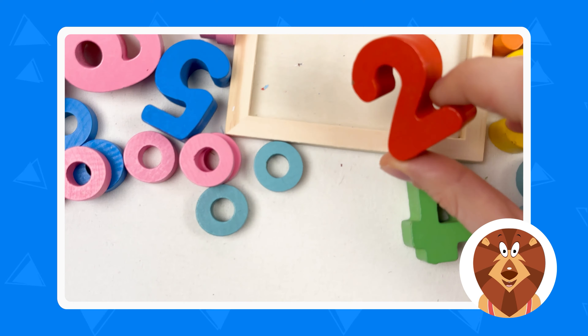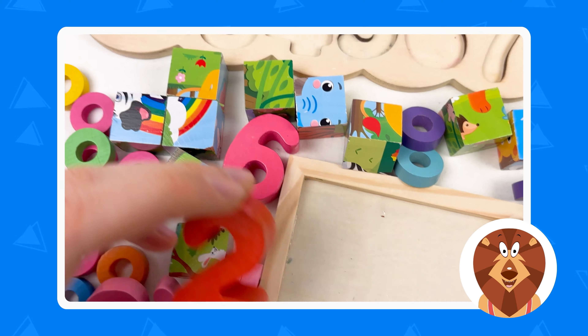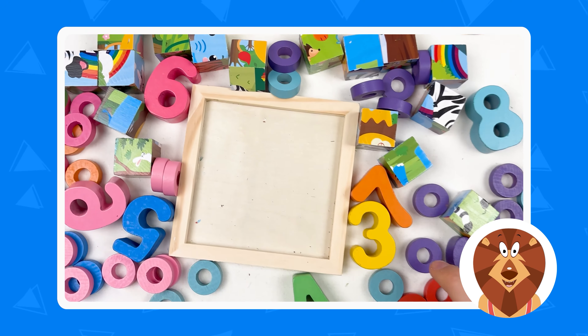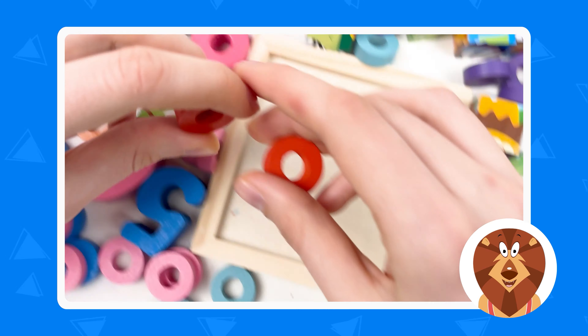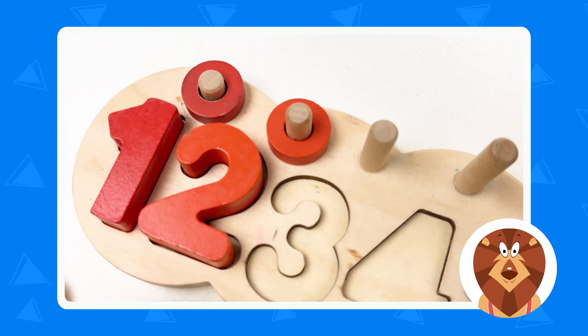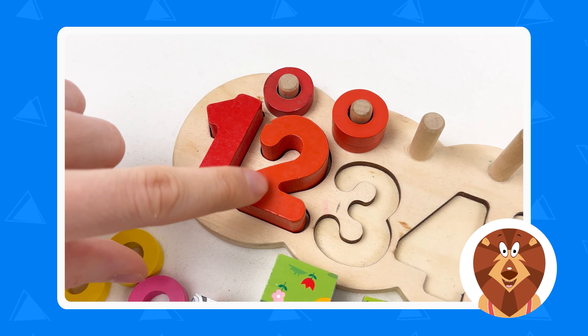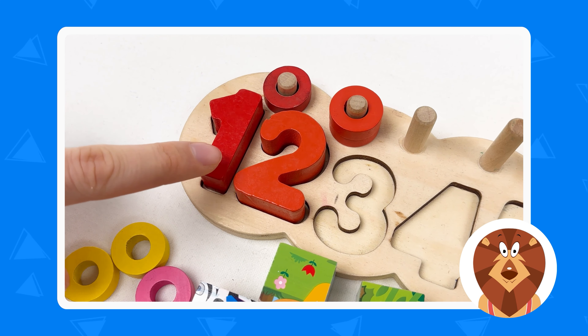So first of all, let's clean up our puzzle board. So let's start with the numbers. This is number one. We need to find the number one. Can you see the number one? Yes, here it is. Number one. Great. And we need one wheel here, so let's try to find it. Here it is. One wheel. Let's put it. Great.